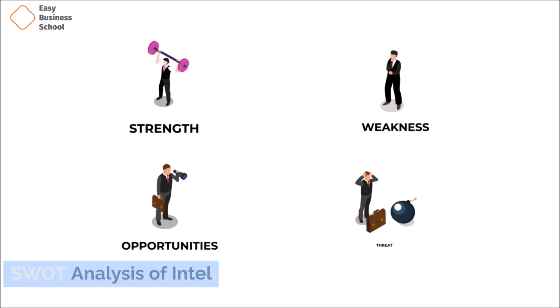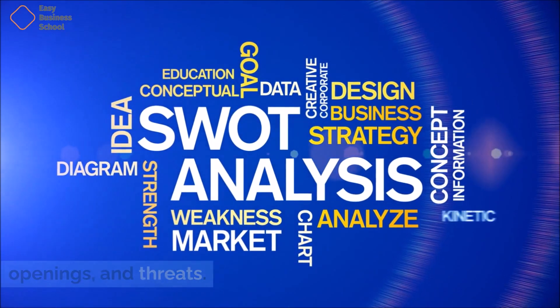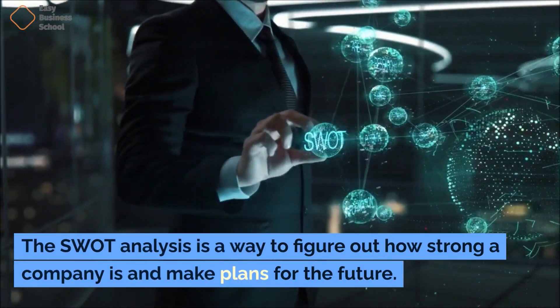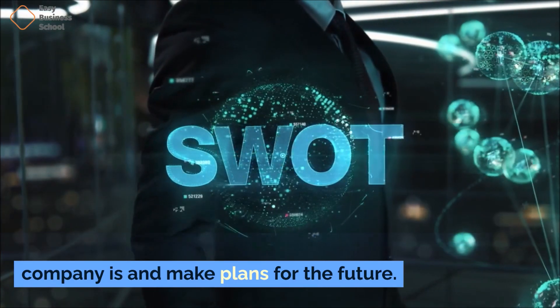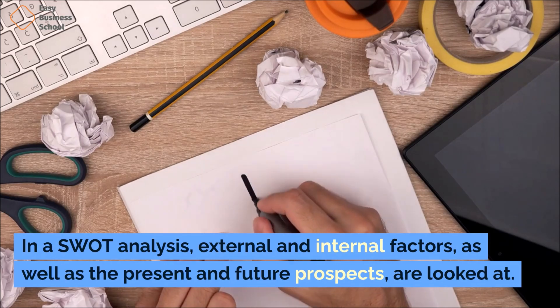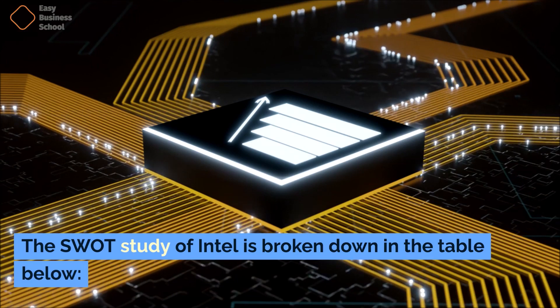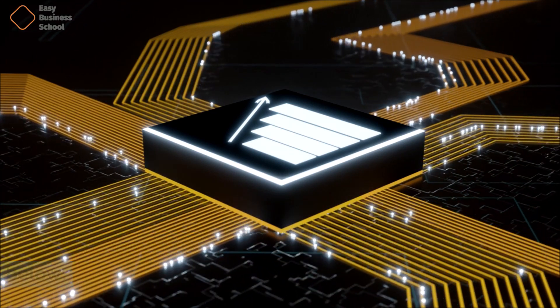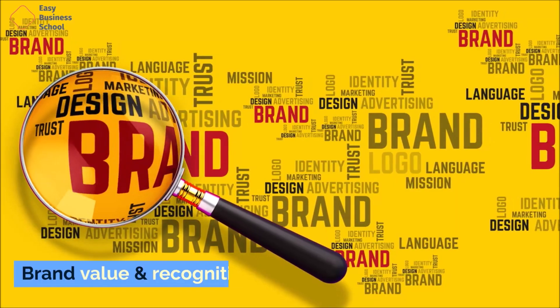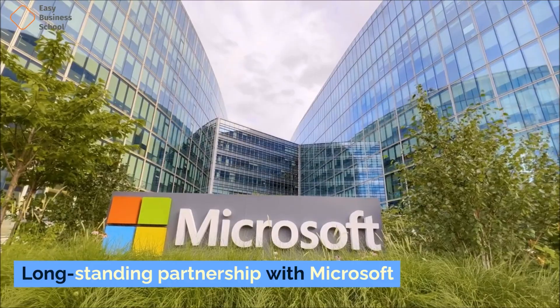SWOT is an acronym for strengths, weaknesses, openings, and threats. The SWOT analysis is a way to figure out how strong a company is and make plans for the future, examining external and internal factors as well as present and future prospects. Intel's strengths include brand value and recognition, technology leadership, consistent innovation, global presence, economies of scale, and a long-standing partnership with Microsoft.